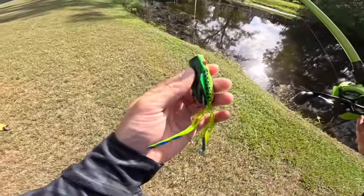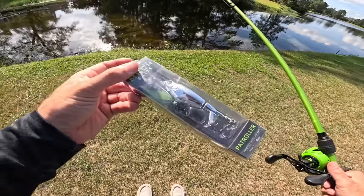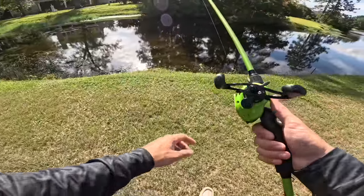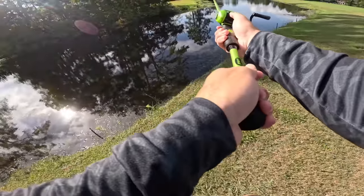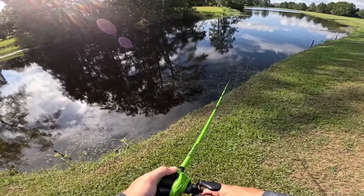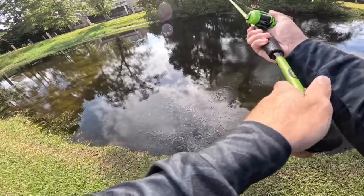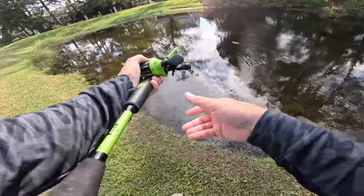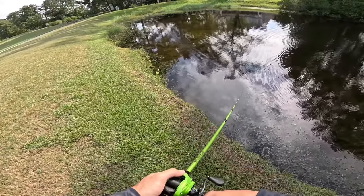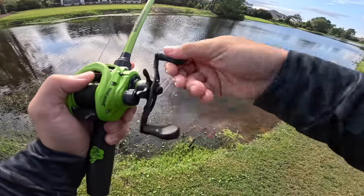Alright, this is the third spot — third time's a charm right up in here. We got our popping pickle still. We're going to throw it around in this pocket for a little bit. If that's not working, we also brought out an old mock patroller in chrome. The sun's out right now, and chrome should be a good color. I just want to see if we can catch one — up in this pocket there's a good bit of grass. Looks like the perfect spot to try the popping pickle. Little boil right there — we need to cut this frog off and switch to that mock patroller.